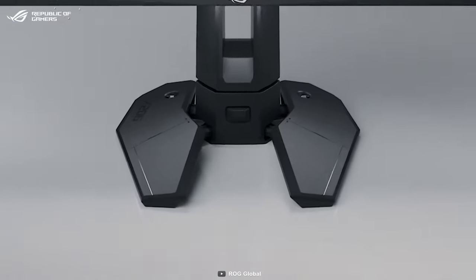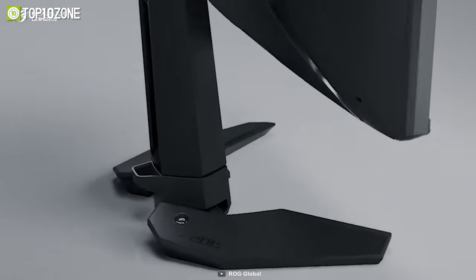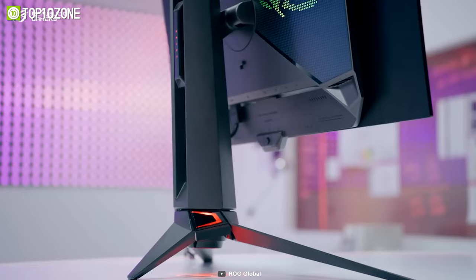Another noticeable feature is the stand that takes less desk space and can be adjusted conveniently. So if you're looking for a gaming monitor with the best refresh rate, look no further than the ASUS ROG Swift Pro PG248QP.